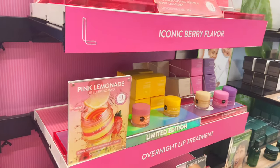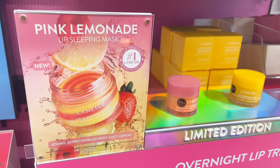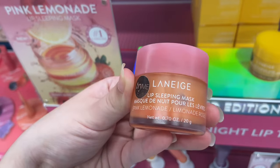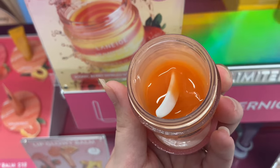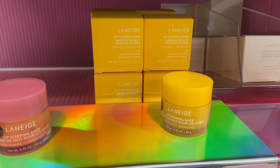The first thing I ended up looking at were these Laneige lip masks — I'm not quite sure if I'm saying that right. They had new limited edition ones that caught my eye, specifically this strawberry lemonade one, which I thought was really cute. It was already all mixed up and sold out at my Sephora, unfortunately, but they did have a lot of the mango one left.